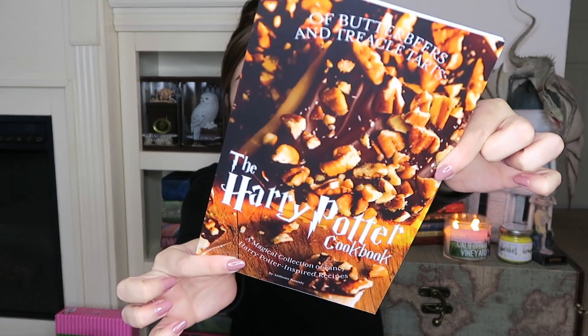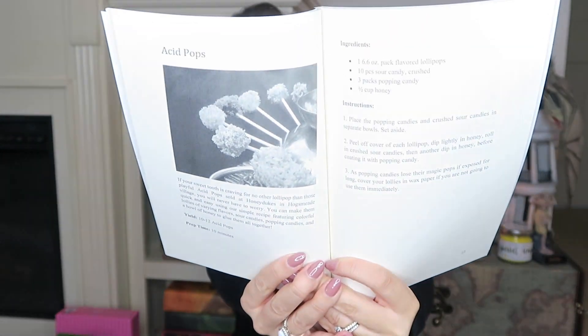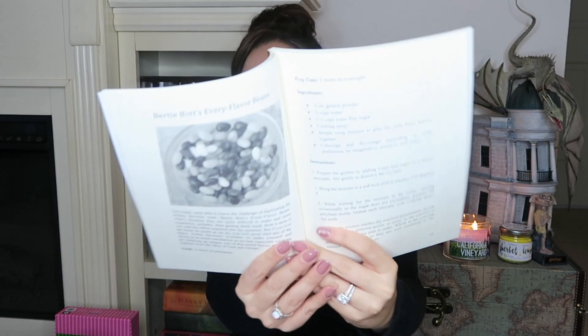Next we have the Harry Potter cookbook, which I have not seen yet. There's a recipe to make Acid Pops, and let's find the Butterbeer one. Bertie Bott's Every Flavour Beans — they actually teach you how to make those! The recipe calls for a quarter ounce of gelatin powder, three-quarter cups water, one and a quarter cup superfine sugar, cooking spray, simple icing mixture, coloring and flavoring according to your preference — be imaginative, creative, and crazy. I might try one of these recipes and do a video on it. Future video!